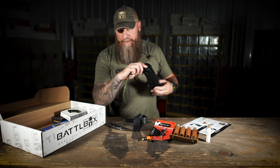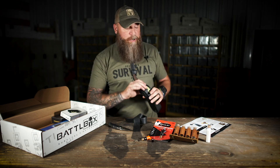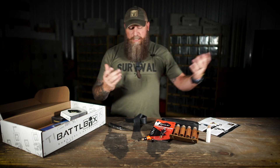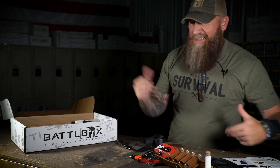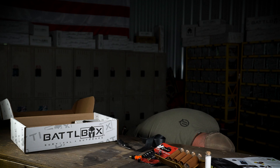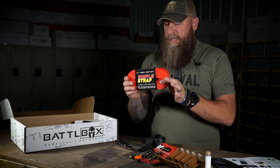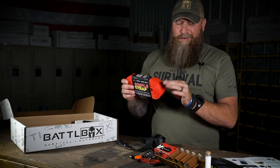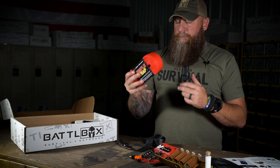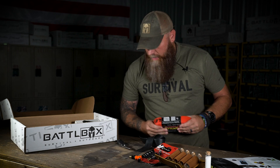I cannot wait to hear what you guys think about this stuff when you start using it. That's Simple Strap. There are several different colors — you might get red, yellow, or black. They also make these in a heavy duty size — a little bit wider and a little bit thicker with a higher break strength. If you're interested in heavy duty ones, you can do that.